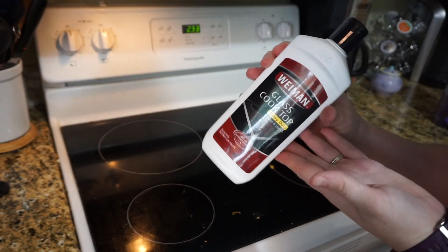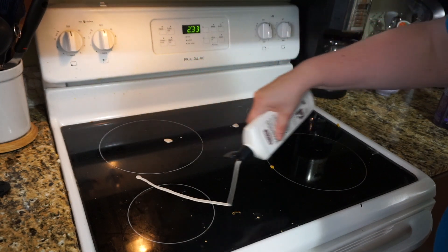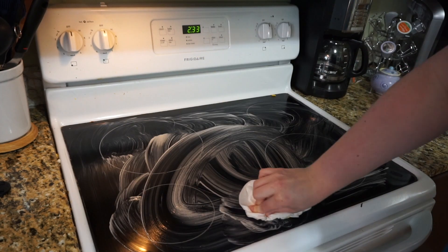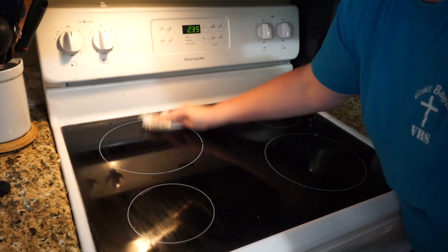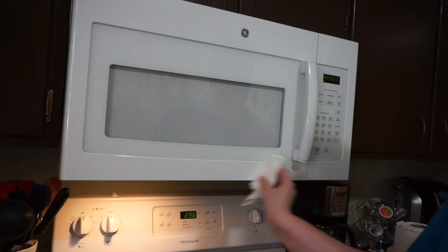Then I needed to clean our oven top, and I'm actually sad I didn't have a little scrubby, so I just used a paper towel and did the best I can. I decided since I was in the area, I would go ahead and clean the microwave too.